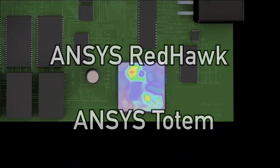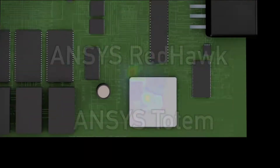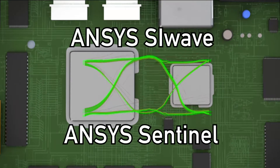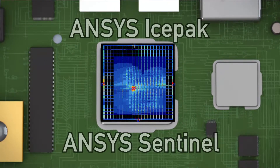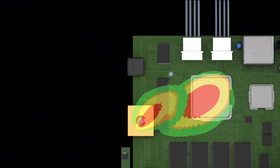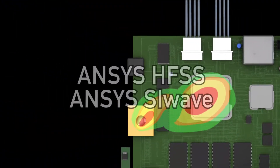Ansys products ensure that these components are validated for power, signal, and thermal integrity. They also help detect and resolve EMI issues across chip, board, and system.